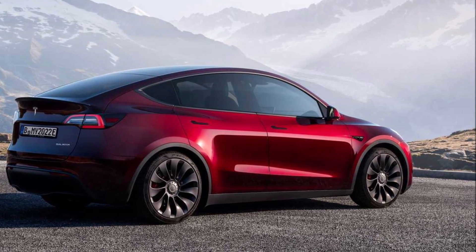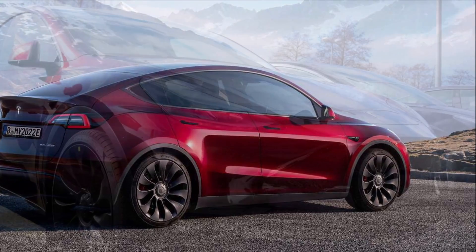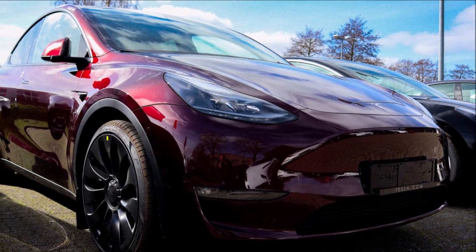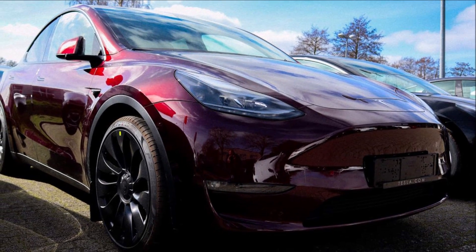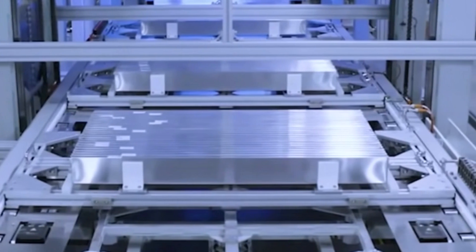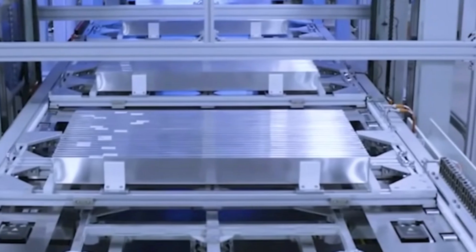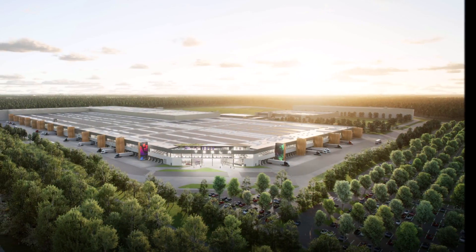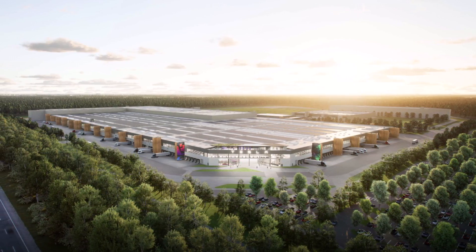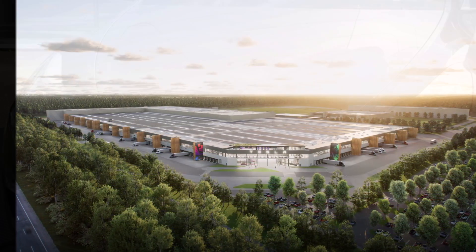Besides the new standard range Model Y with BYD LFP battery, Gigafactory Berlin — which boasts Tesla's most advanced paint shop — has started producing the long-awaited midnight cherry red color. The first Model Y batch in midnight cherry red can be previewed in various videos online, and it's going to be really exciting to see this new beautiful color.